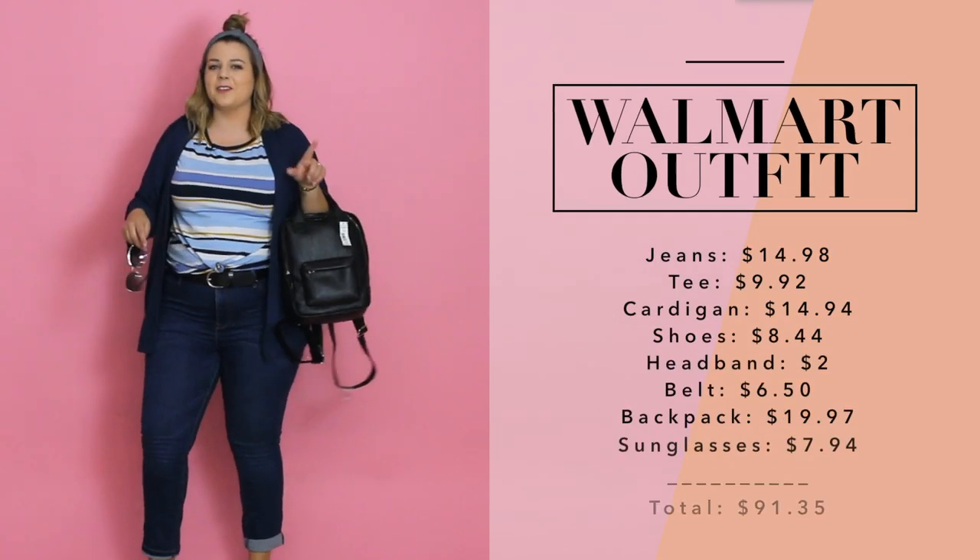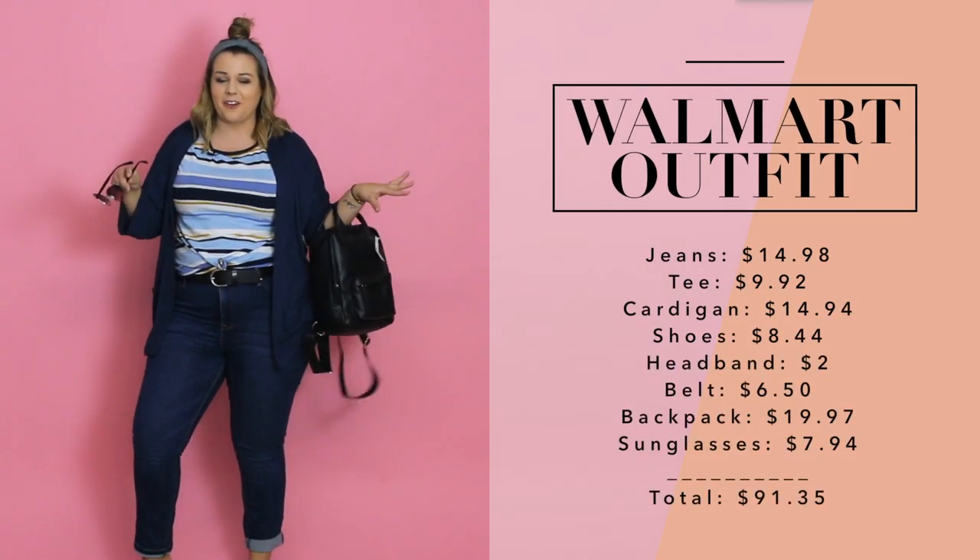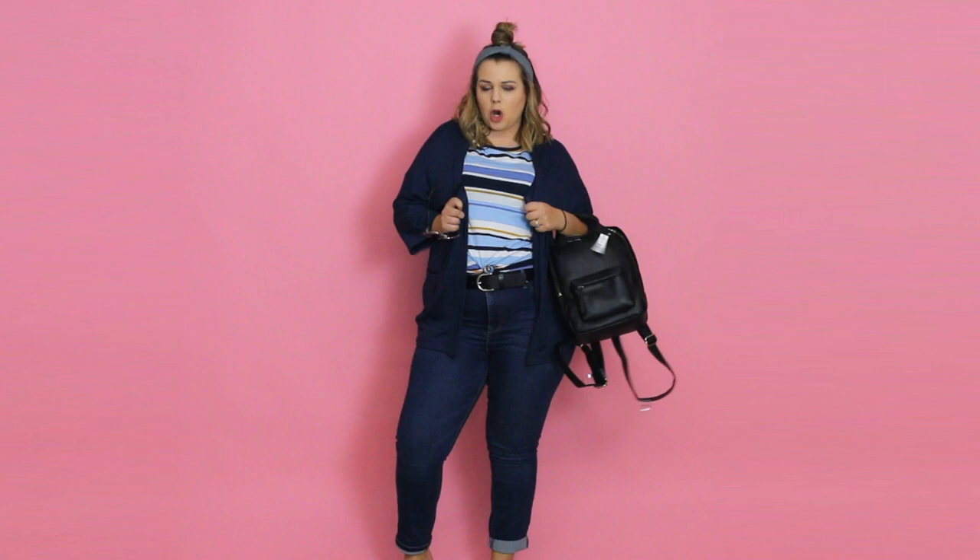Here is my Walmart outfit. As you guys saw, I was trying every little thing I could to hit at least $90, and this is the ensemble that did it — I believe it was $91 and 30-something cents. This entire outfit includes these little black sandals, high-rise dark wash capris, a little black belt, a striped t-shirt, blue cardigan, black backpack, gray headband, and my sunglasses. Looking at myself in the camera, I don't think this looks bad, but the amount of time I spent in Walmart looking for things that fit my style was significant.